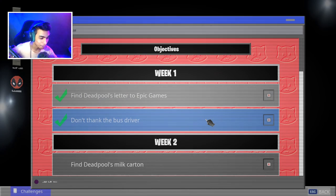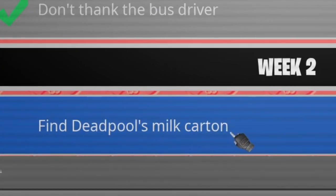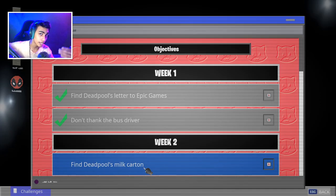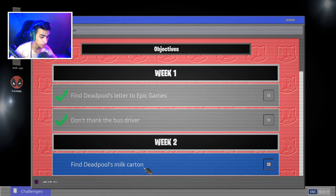As you guys can see over here, it says Week 2: Find Deadpool's Milk Carton. There's also gonna be another challenge which is 'find Deadpool's chimichangas around HQ' — I already have a video for that on my channel.